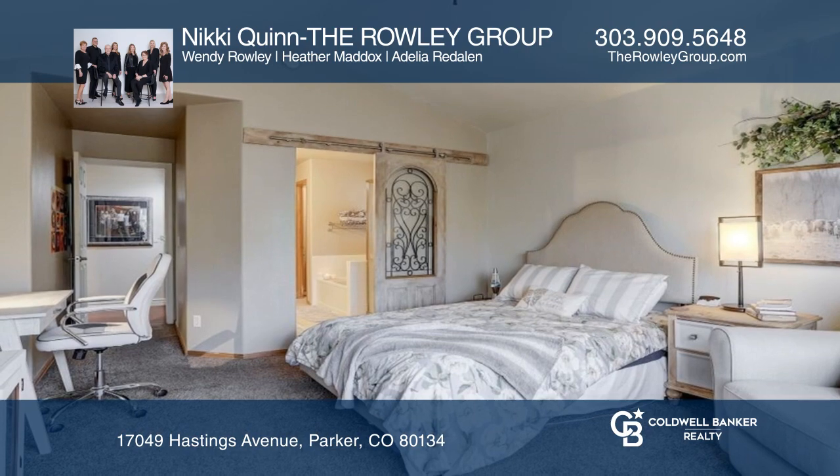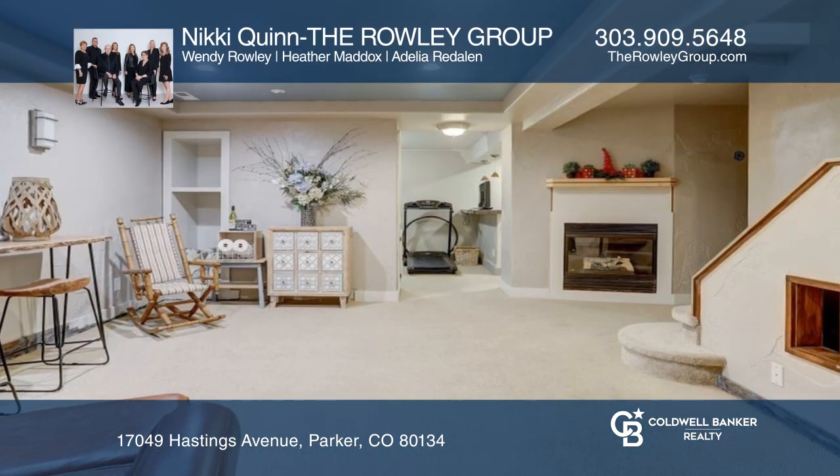This home also boasts a private main floor owner's suite, complete with a finished basement.